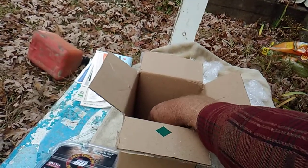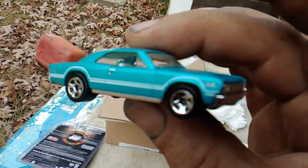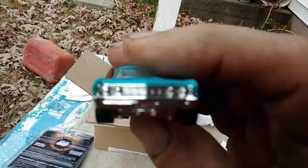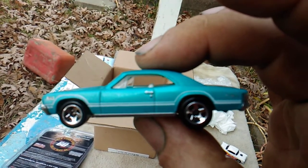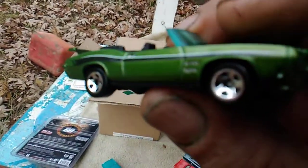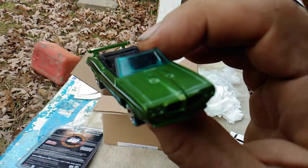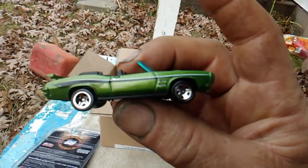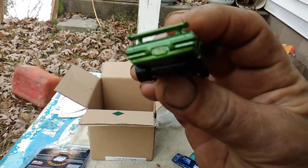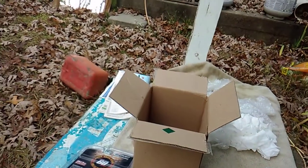Next we have another one of my favorites — it is a beauty. It's a 67 Chevelle SS 396, very clean paint job. Love the street look, most definitely love the street looking muscle cars. Next we have another Pontiac — it is a GTO, and it is a 70 model convertible. This may be a Judge too, I'm not sure. Very nice, another clean street look.